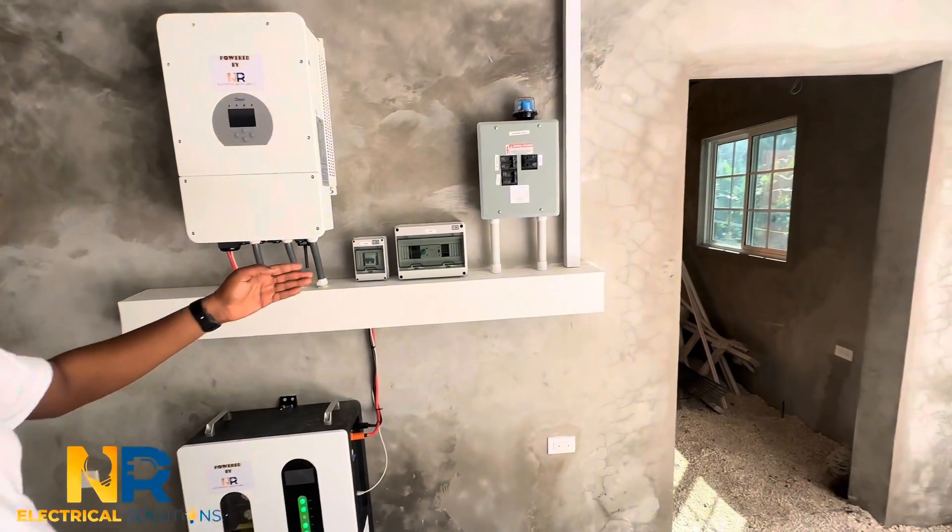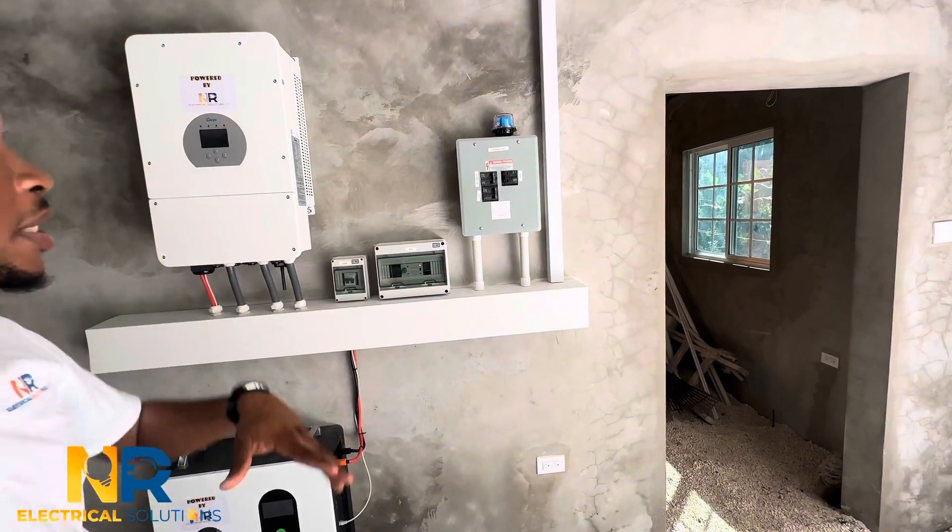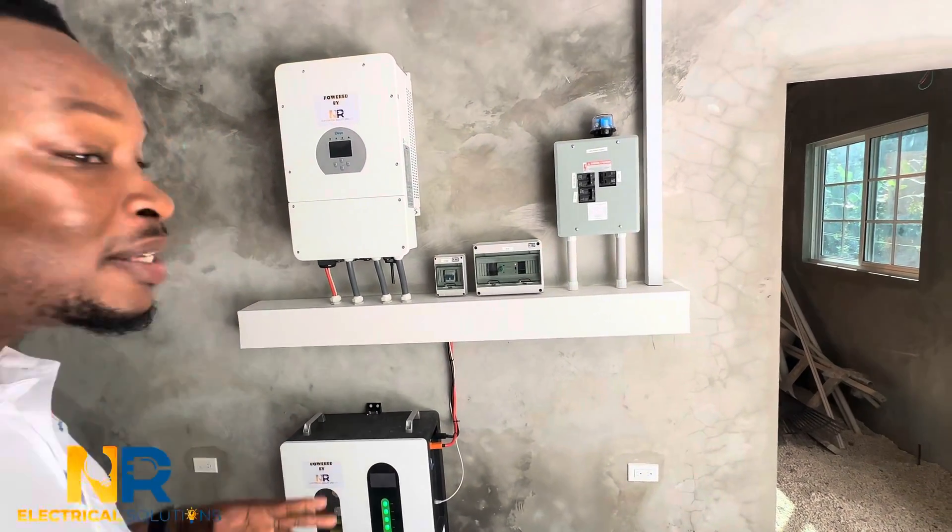15 kilowatt battery. We have an automatic transfer switch, a surge protector and a JPSI to protect against any surge. A very nice setup guys.